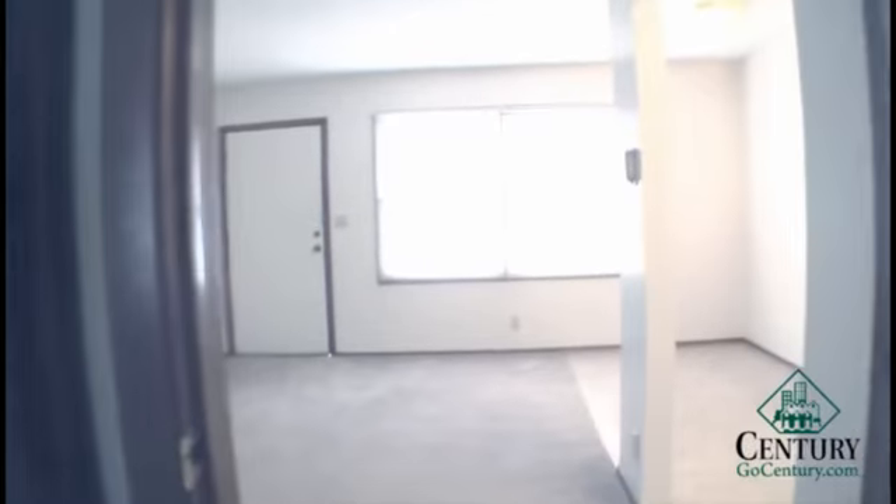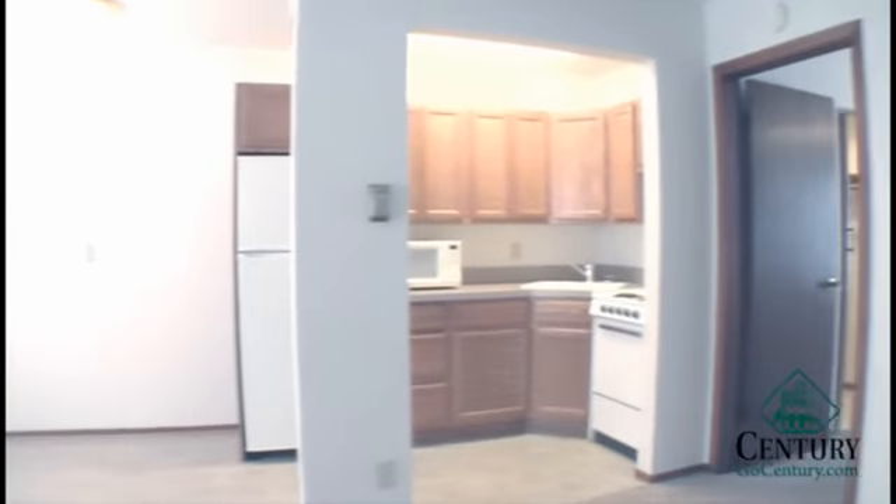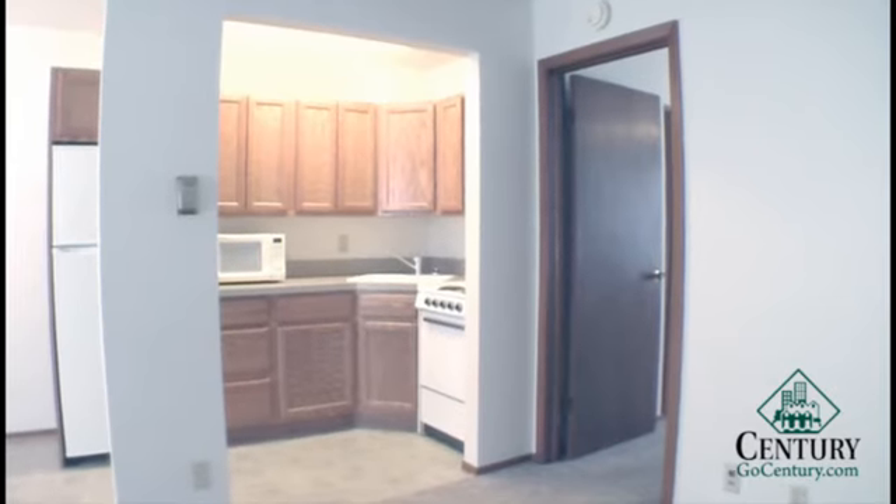Back here in the living room you can see we've got quite a bit of space for a one-bedroom — enough room off to the right side there for a full-size table. These units being close to downtown are excellent choices for students or anyone who works downtown.